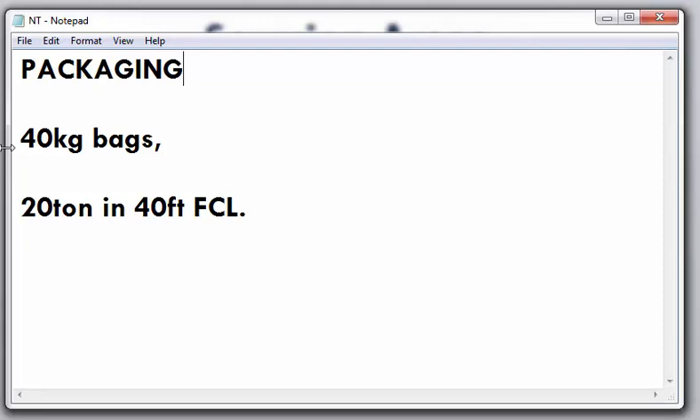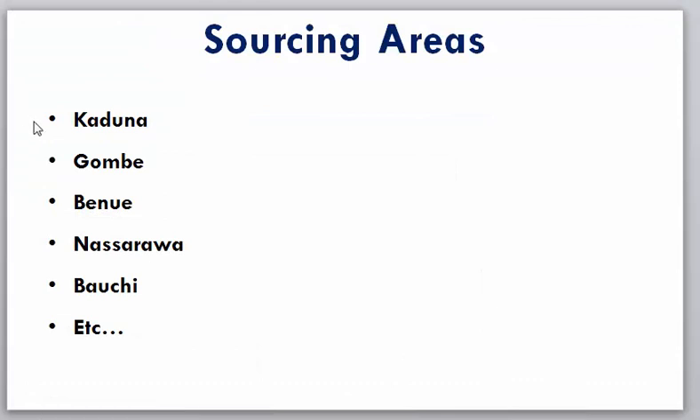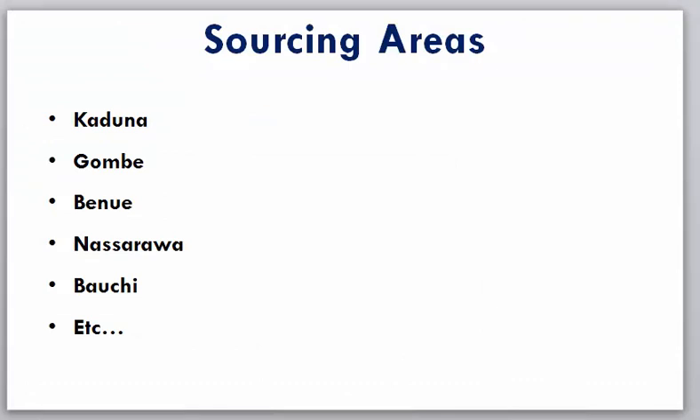Ginger uses jute bags, and you can find them almost everywhere in Nigeria. This commodity is very common, and if you want to get it in large quantity go to Kaduna — in the market you will see it in very large quantities. The standard package size is 40 kilograms. Unlike charcoal which can be packaged in 10 or 20 kilograms, ginger is mainly packaged in 40 kilograms, and you can fit about 20 tons in a 40-foot full container.